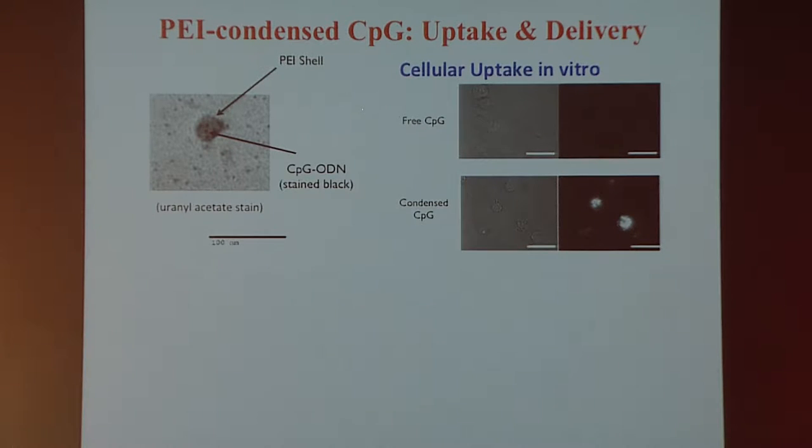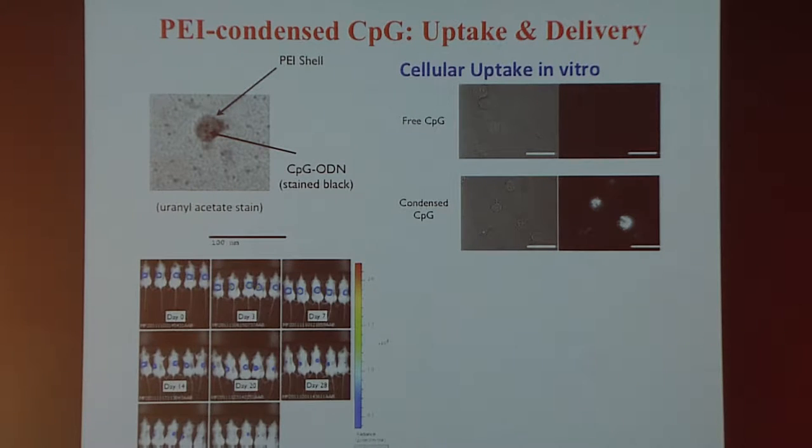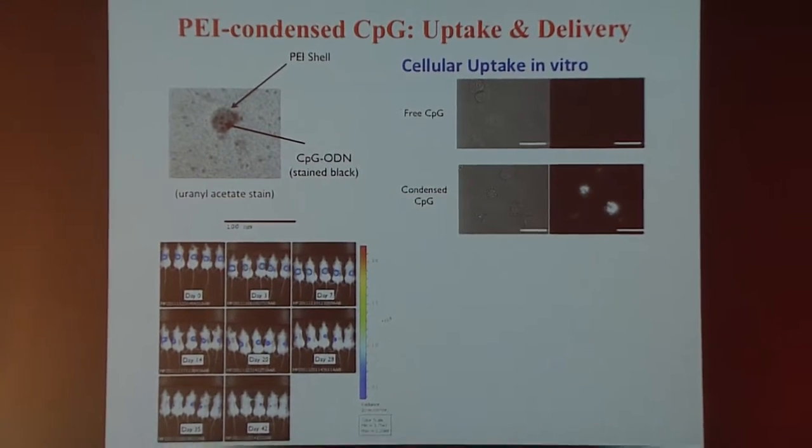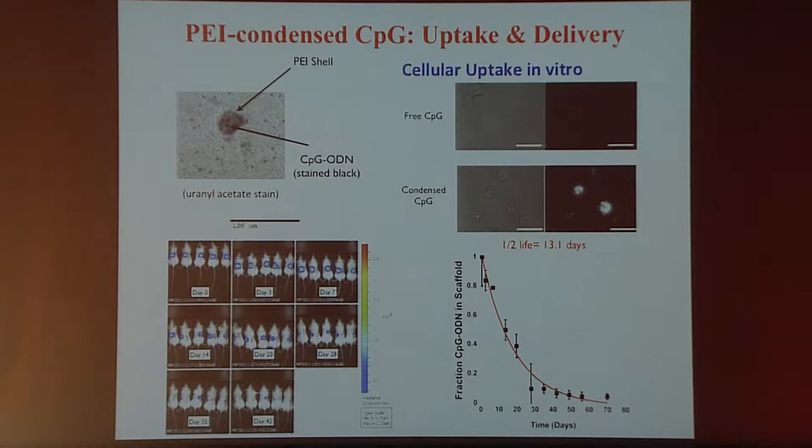Once condensed and formed into nanoparticles, they have a slight positive charge that allows us to bind them quite strongly to the polymer scaffold. This enables them to stay resident at the scaffold for very extended periods of time. Looking at imaging data from mice, CpG oligonucleotides have a half-life of several hours if simply injected, but when placed on the device we achieve a half-life of about 13 days — giving us multiple months of presentation of these danger signals from the device in vivo.